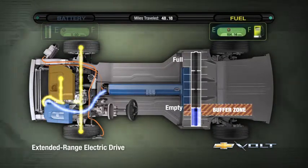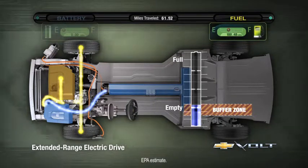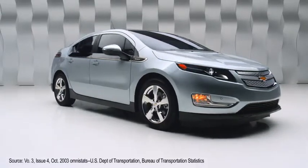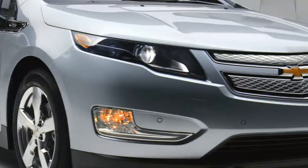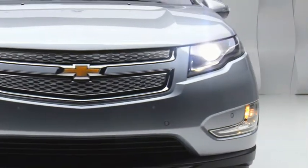no worries, because the onboard gasoline generator will turn on and provide the driver with another 340 miles of range. If you still need to travel further, you just pull into the gas station. We know that over two-thirds of Americans commute 35 miles or less per day, so most people will be able to have all-electric transportation most of the time.